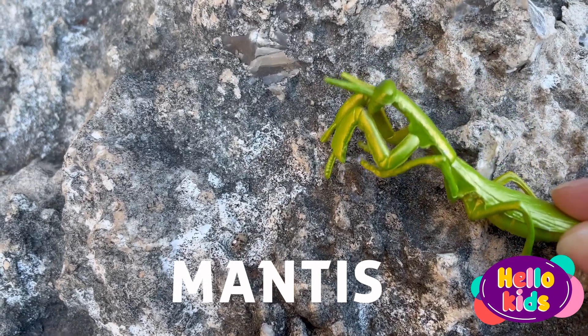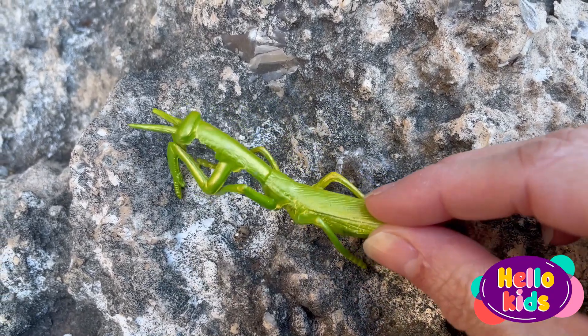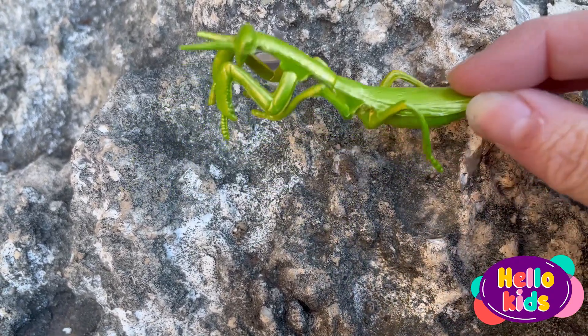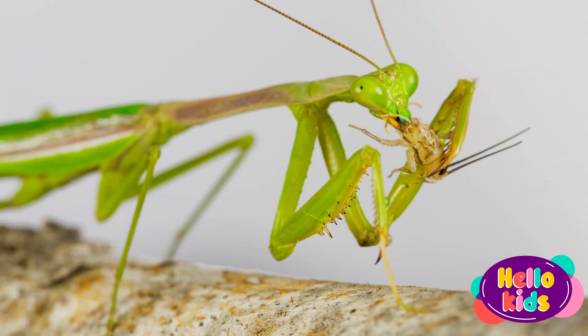Do you want to know about the praying mantis? The praying mantis is a very peculiar insect. It has an elongated and slender body, with three pairs of legs that allow it to walk, run, and jump.